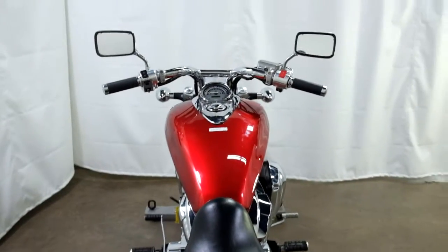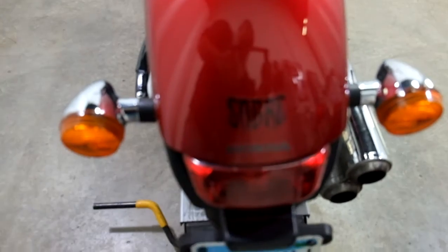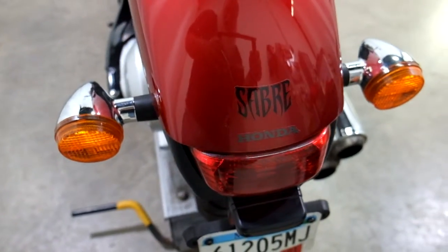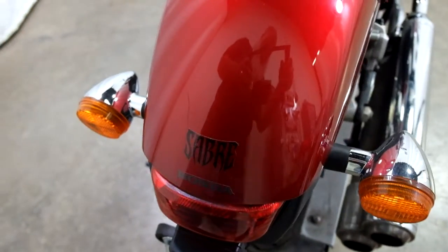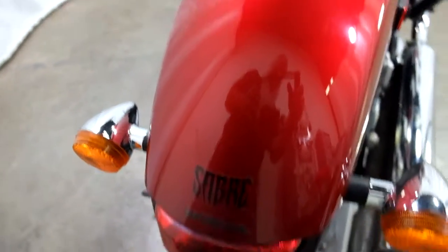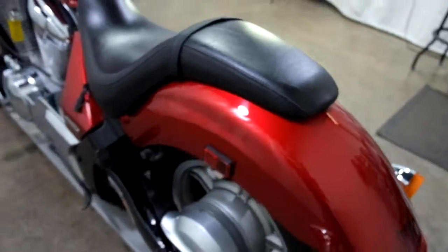Everything that I've seen on this bike has been nice and clean, other than one scratch here on the rear fender. There you can kind of see it, just above the S there. Not horrible, but you can definitely tell it's there.